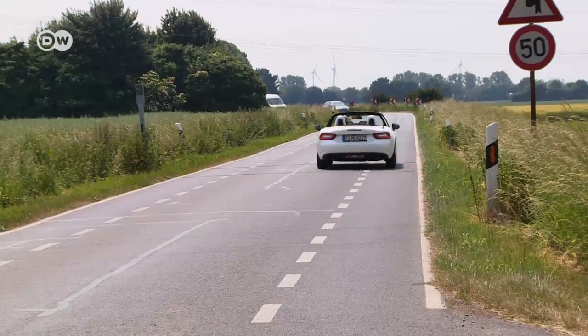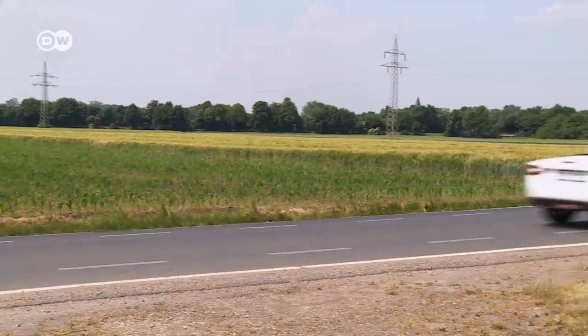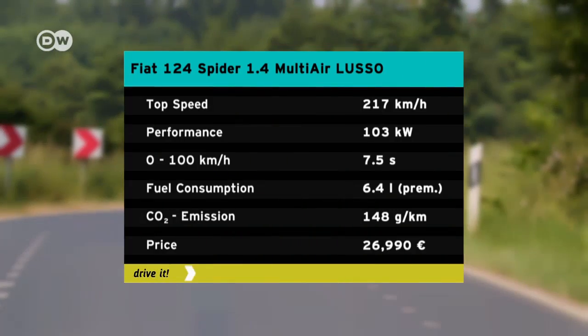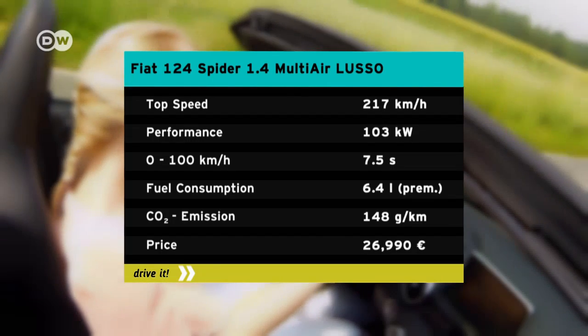This new version merges genuine roadster feeling with the handling of a sports car. Michelle sees the Spyder as a real fun mobile — it has great pickup, heads into curves beautifully, and looks nice and snappy. At 103 kilowatts and 240 newton meters of torque, the Fiat's specs don't really promise much in the way of sporty driving, but its top speed of 217 kilometers an hour makes it quick as a flash.